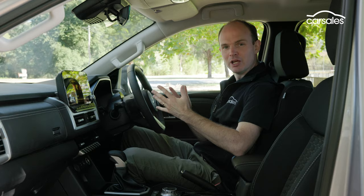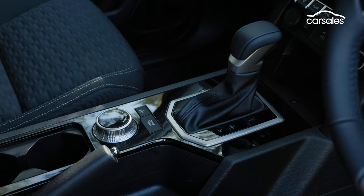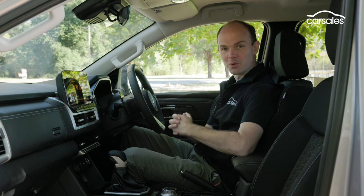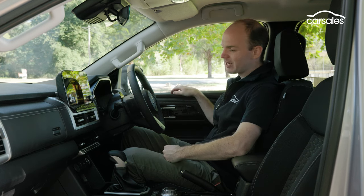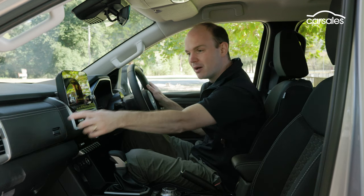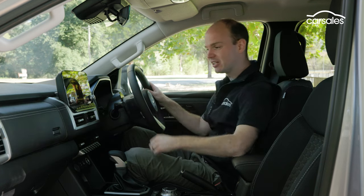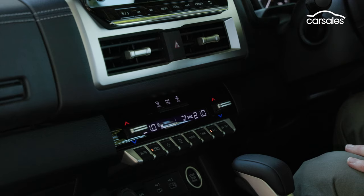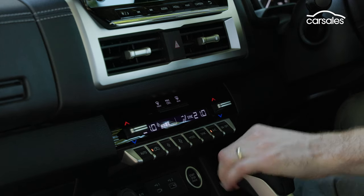Hop inside and, like the exterior, the interior is pretty plain — but again I don't necessarily mean that as a criticism. It's not fancy: old-school manual handbrake, analog dials, proper gear selector, but I don't mind that at all, and I suspect a lot of potential buyers won't mind either. There's plenty of hard plastic in here, but the leather wheel feels great. There's dual-zone climate control and a pair of glove boxes, which is excellent, though the GLS does lose the in-dash cup holder of the GSR.